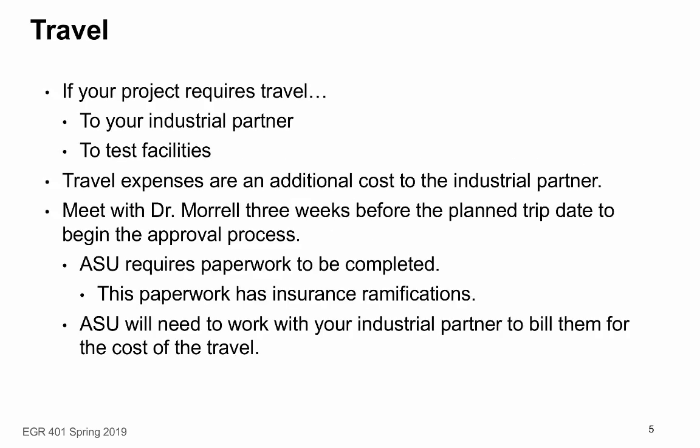One thing we need to talk about is travel. In past semesters, we've had projects sponsored by industrial partners not in the Phoenix area, so students have traveled to see their industrial partner — groups have gone to Tucson and even Iowa. If your project requires travel, we need to know about it early, and it will take some extra work. Travel expenses are not allowable under the agreement ASU has with the industrial partner, so if your industrial partner is asking you to travel, you need to make sure they realize this will be an extra expense for them.